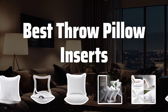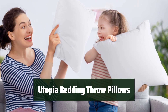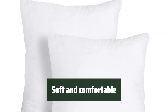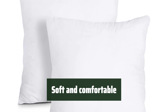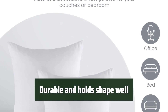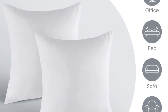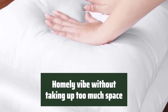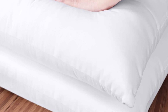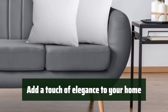Now let's take a look at the best throw pillow inserts we chose for you. Number 5. These pillows offer good quality at an affordable price, making them a great value for your home decor needs. Feel the softness and comfort of these pillows, perfect for relaxing on the couch or adding extra comfort to your bed. You can count on these pillows to maintain their shape and durability over time, ensuring long-lasting use and enjoyment. Create a cozy and homely atmosphere in your living space without sacrificing too much room, thanks to the compact size of these pillows.